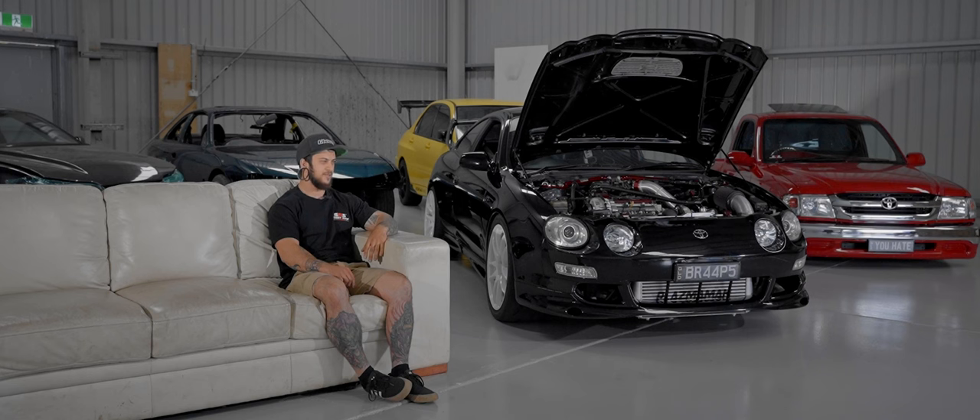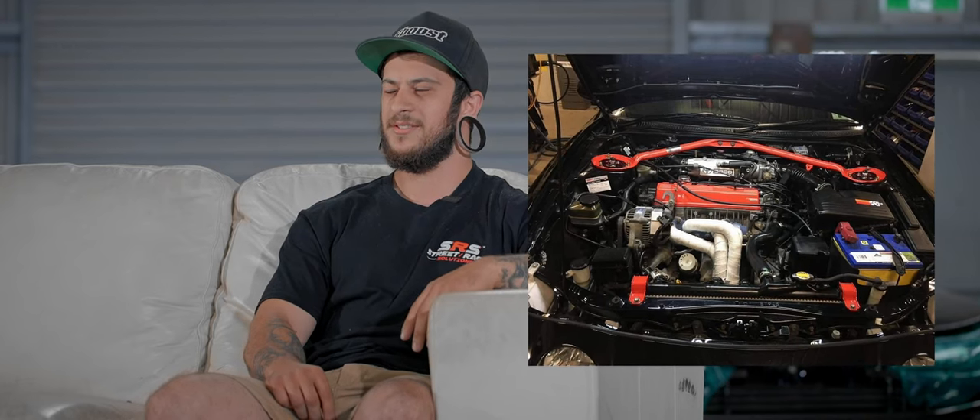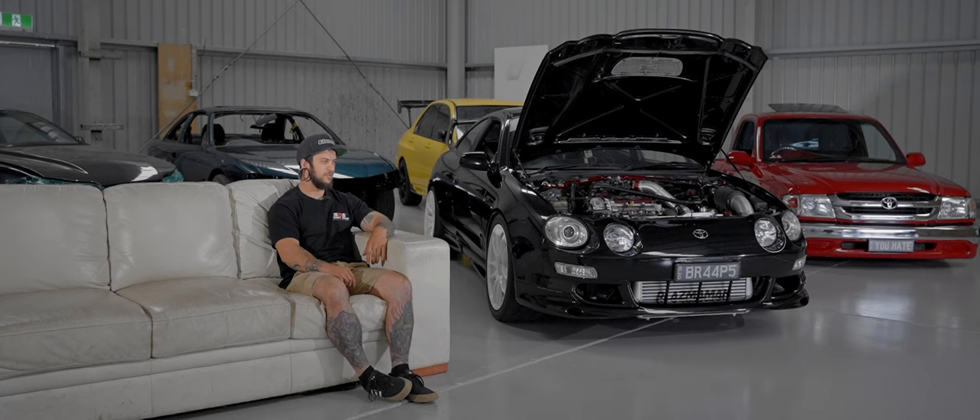It was on my P-plates so I couldn't really do a great deal with it. Put wheels, coilovers, changed the headlights and tail lights to the kooky ones. Sort of just put the exhaust on it, headers — P-plate stuff. Drove around like that for a while, enjoyed the car. It was probably the most reliable it's ever been when you don't touch it, so it was real good.